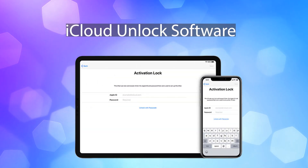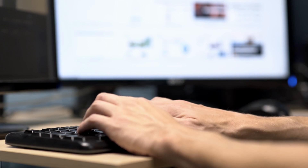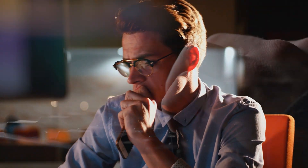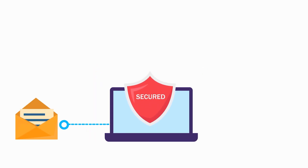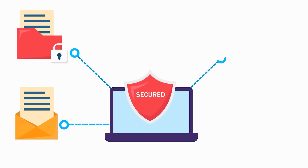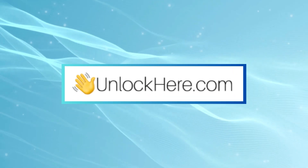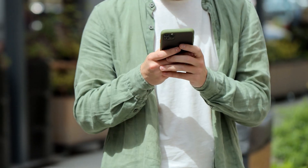Diving into another method — we've got iCloud unlock software. This can be a handy tool, but there's a catch: you'll need a Windows computer. So if you're a Mac user or don't have access to a PC, this might not be your go-to. When it comes to unlocking software, there's a bunch out there, but not all are the real deal. Always be cautious about what you're downloading — the last thing anyone wants is malware messing things up. Honestly, if you're wary of downloads, platforms like Unlock Here or Safe Unlocks can help you out without the need to download anything. It's a more straightforward and safer approach.